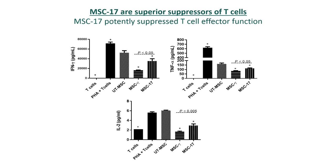MSC-17 also inhibits the secretion of pro-inflammatory cytokines interferon gamma, TNF-alpha, and interleukin-2 expressed by activated T cells. But in addition to this, the most interesting property we discovered in this study is that MSC-17 also increased the number of human regulatory T cells, or Tregs.